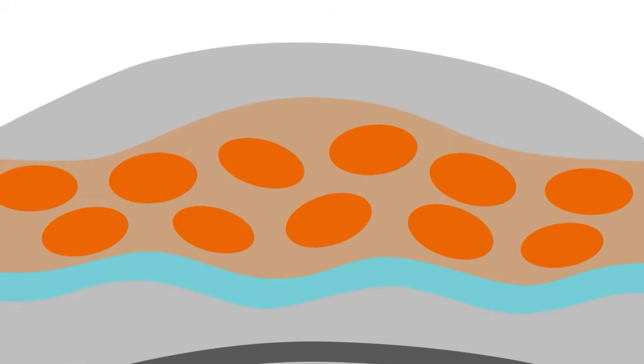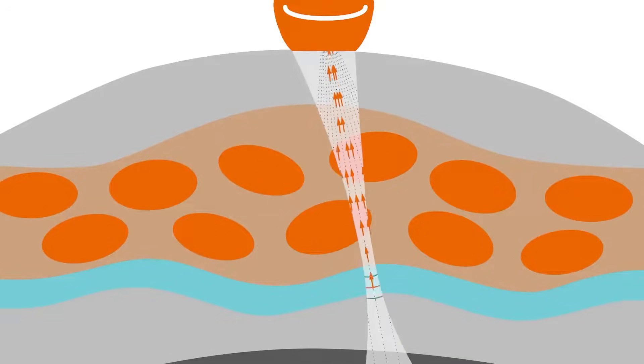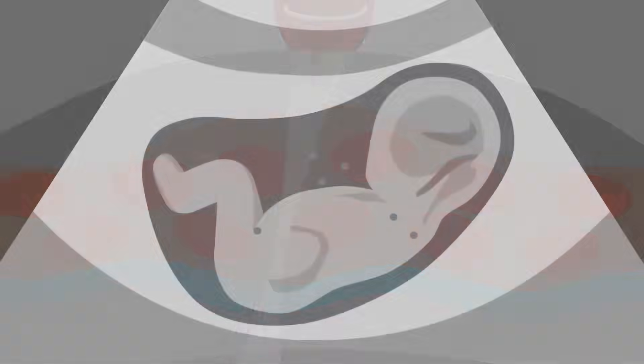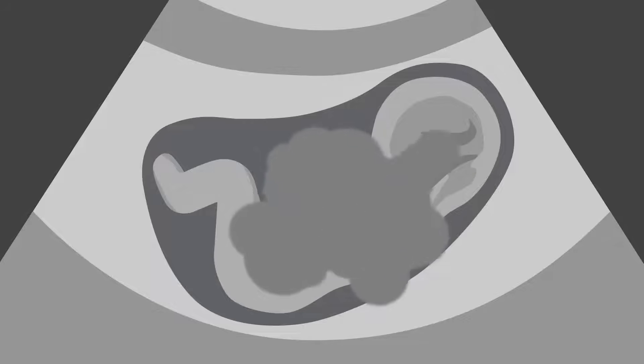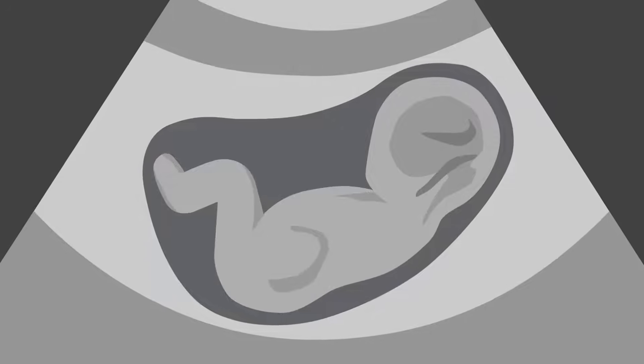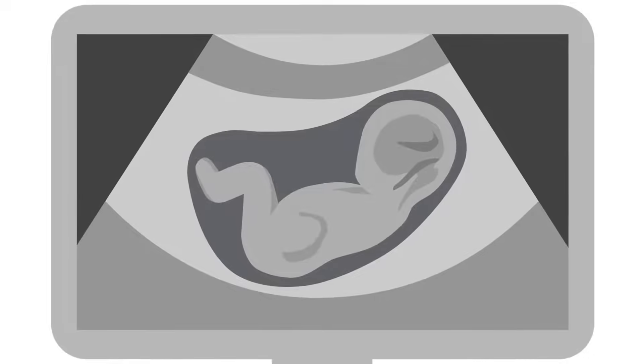Ultrasound uses sound waves to develop images of organs inside the body. An instrument called a transducer emits high-frequency sound inaudible to human ears and then records the echoes as the sound waves bounce back to determine the size, shape, and consistency of soft tissues and organs. This information is transmitted in real-time to produce images on a computer screen.